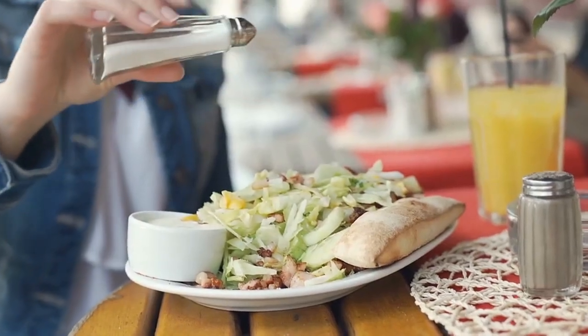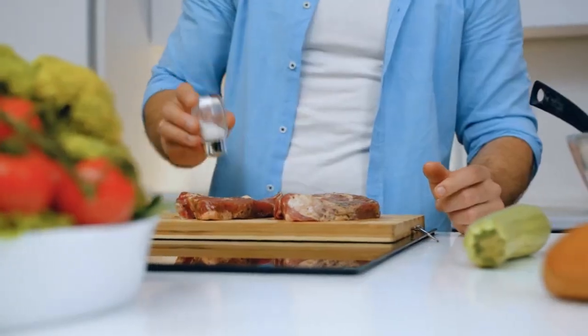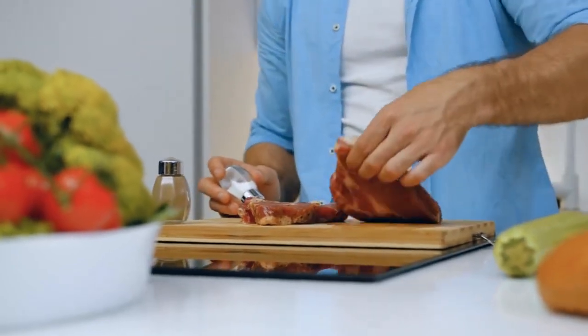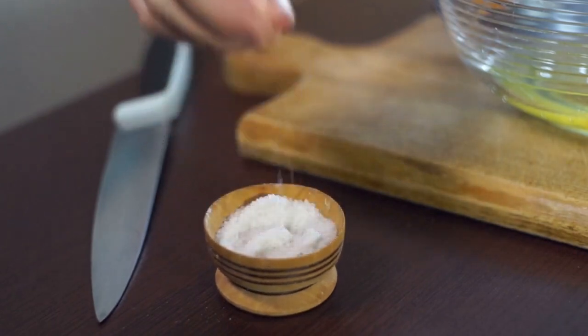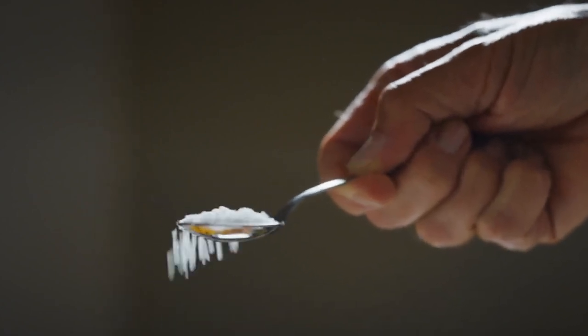But it's not just about taste. Salt also preserves food, playing a critical role in curing meats, fermenting vegetables and even making ice cream smoother. As we explore salt's remarkable journey, it's clear this humble mineral is more than just a seasoning — it's a cornerstone of human history and culture.